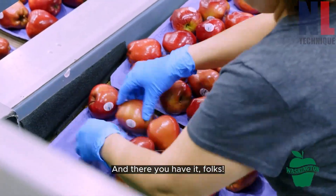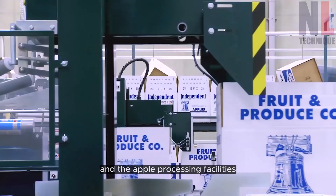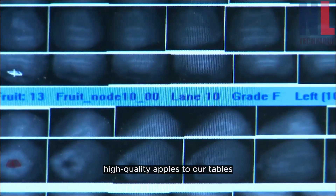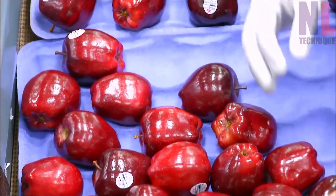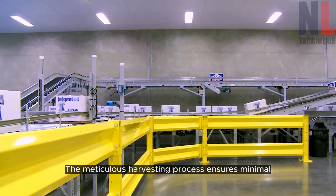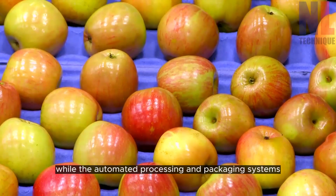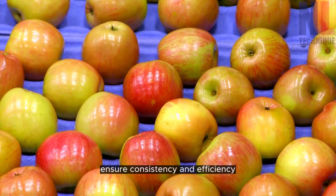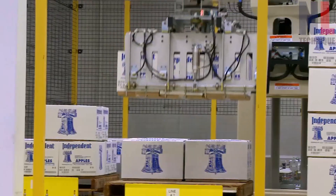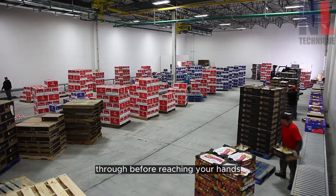And there you have it, folks. From the orchard to the packaging, the Felix Z harvester and the apple processing facilities play a crucial role in delivering fresh, high-quality apples to our tables. The meticulous harvesting process ensures minimal damage to both the apples and the trees, while the automated processing and packaging systems ensure consistency and efficiency. Next time you enjoy a delicious apple, remember the fascinating journey it went through before reaching your hands.